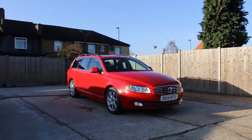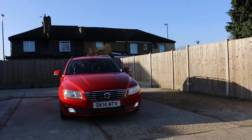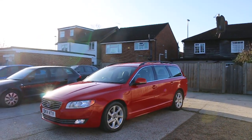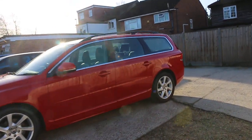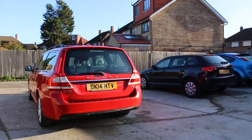Now available at McCarty Cars: a Volvo V70 diesel, 14-plate 2014, in red. The car has front daytime running lights, 17-inch alloy wheels, roof rails, and rear parking sensors.